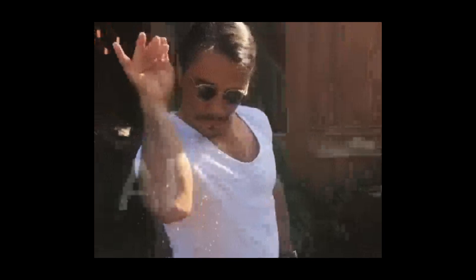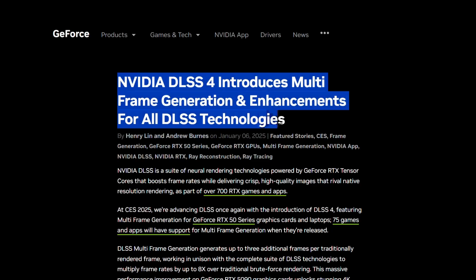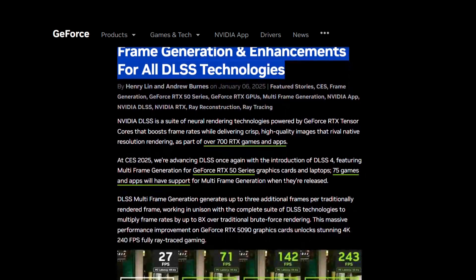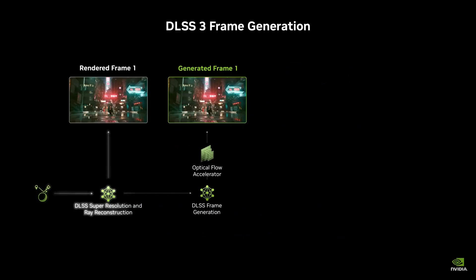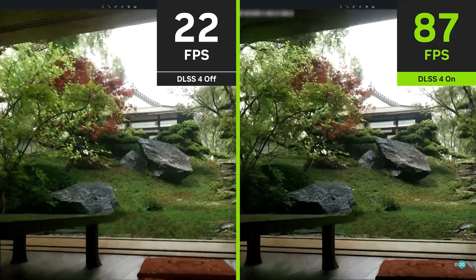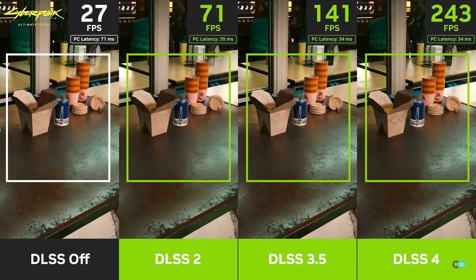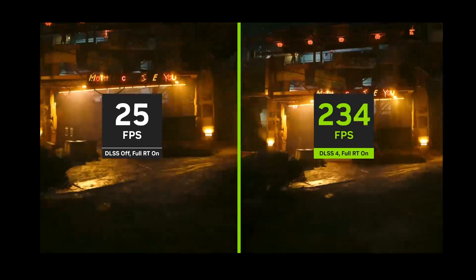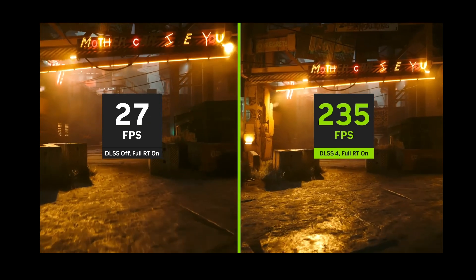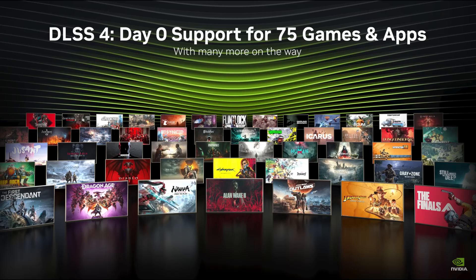Coming to the AI magic focused on during the event, we have DLSS 4, whose key feature is multi-frame generation, or MFG. Compared to one generated frame in DLSS 3, DLSS 4 can create up to three additional frames for every traditionally rendered frame using AI optical flow, thanks to the new Blackwell architecture. This results in performance boosts of up to 8x over traditional rendering methods, enabling smoother gameplay and higher frame rates even in graphically intensive scenarios. Better yet, 75 games and apps will support DLSS 4 from day one.